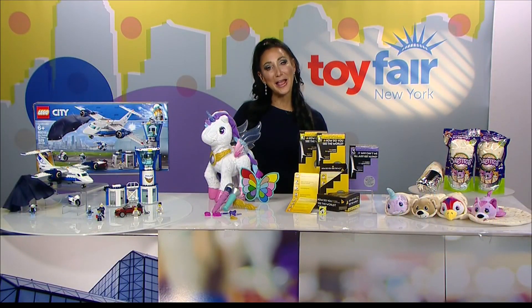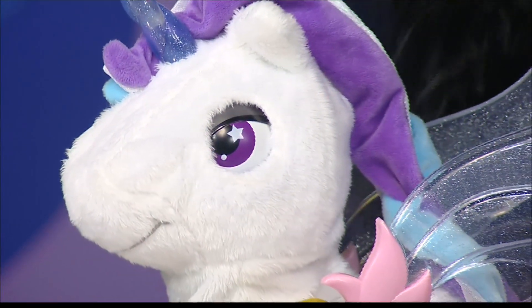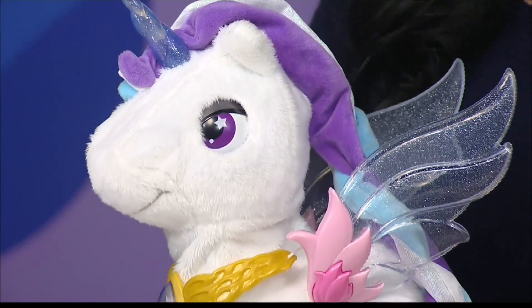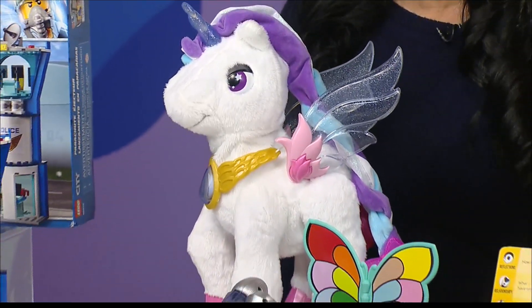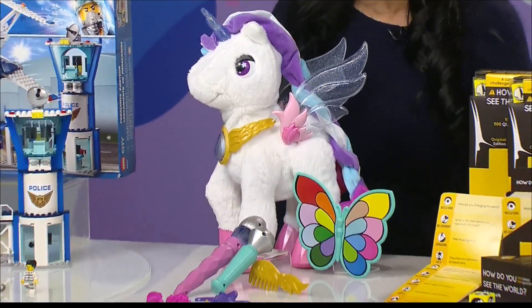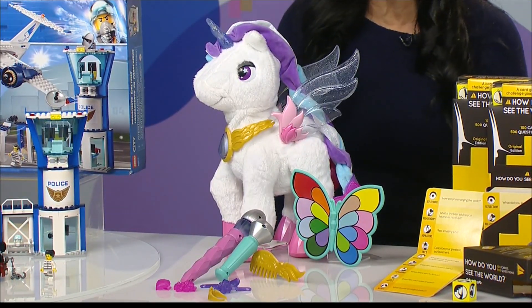When our little ones are playing, we love for them to learn at the same time. This is the V-Tech Myla the Magical Unicorn. She's so beautiful — she reminds me of the unicorns that we played with, but new technology helps her teach our little ones colors. They're going to take the magic wand and apply it to this beautiful butterfly color palette.